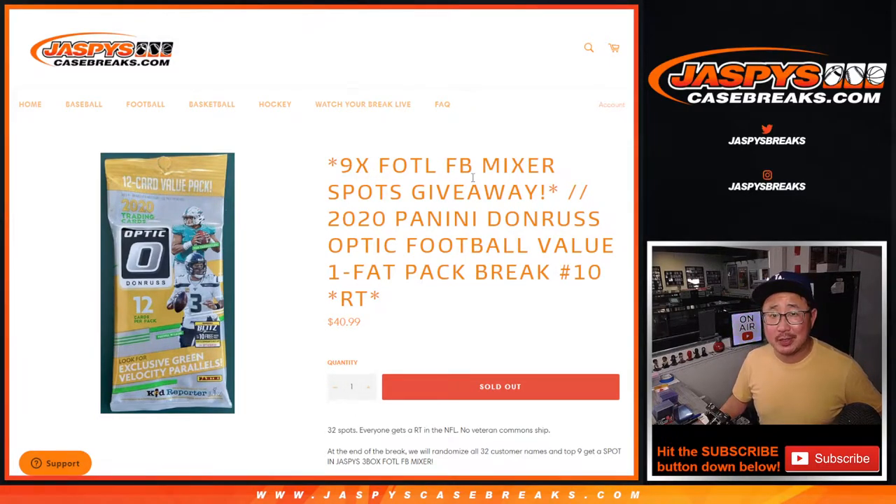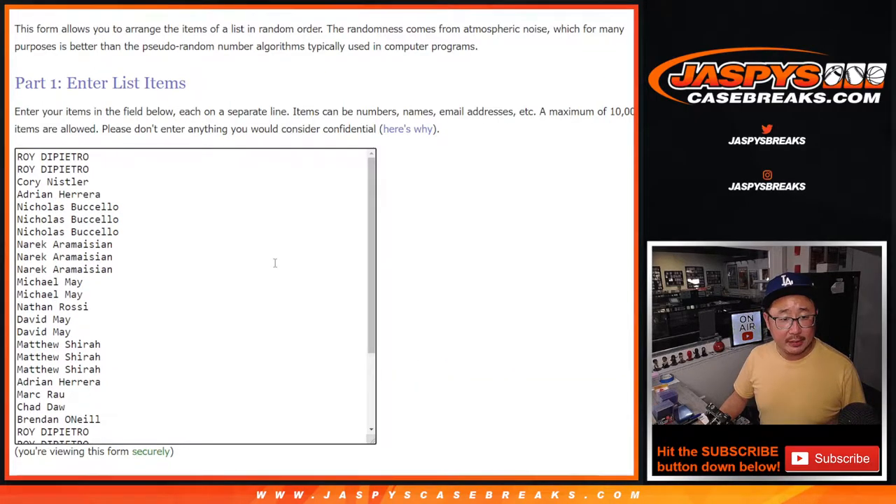Hi everybody, Joe for jazpyscasebreaks.com coming at you with 2020 Panini Donruss Optic Football Value Pack Break number 10. Giving away nine spots in that first off the line football mixer that we have on the site. Big thanks to this group for making this happen.